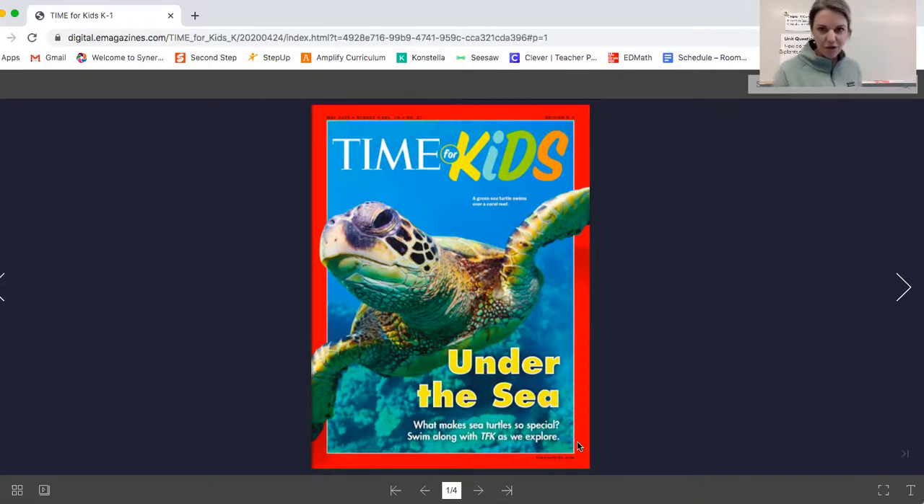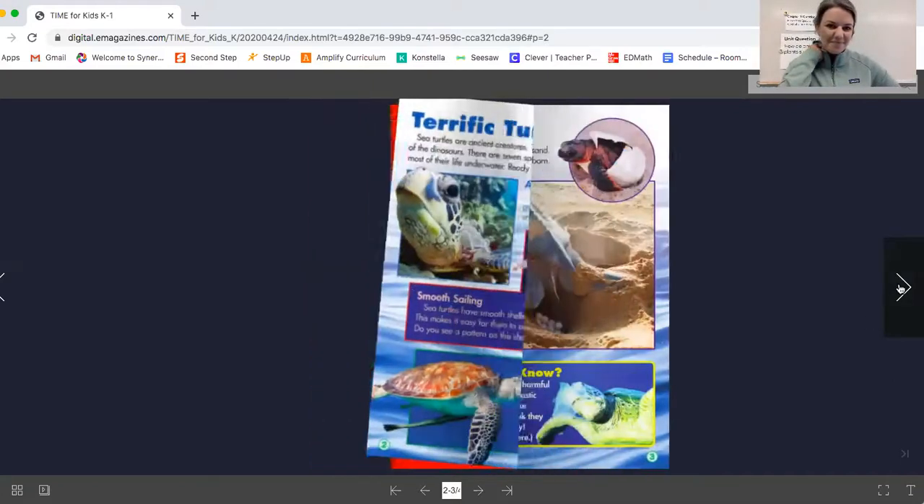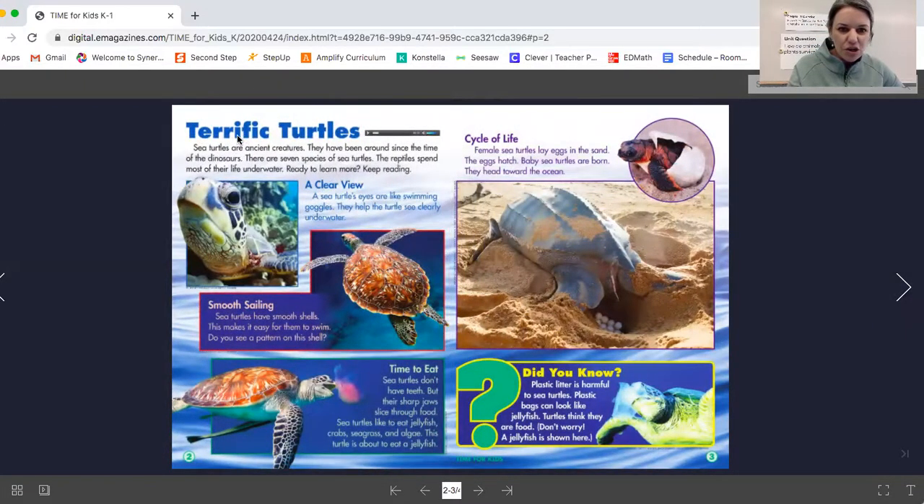After we get through this magazine, we might have more information to add to our page about Spruce. We might even have something to add that talks a little bit more about Spruce's structure, so let's dive in. The first section says terrific turtles. Sea turtles are ancient creatures — they have been around since the time of dinosaurs. There are seven species of turtles. The reptile spends most of its life underwater.